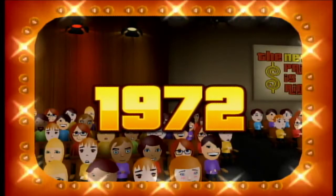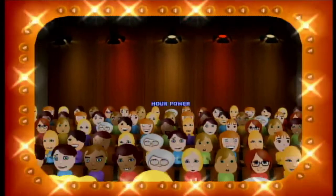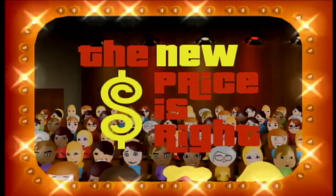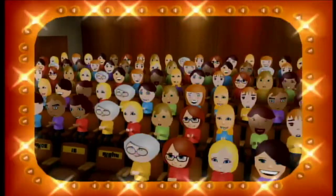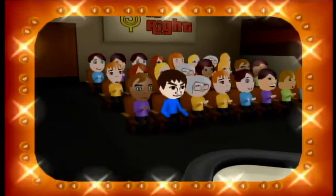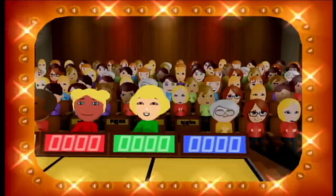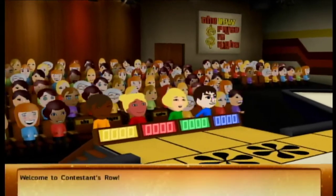A fortune and fabulous prizes may go to these people today if they know when the Price is Right. Come on down, you're the next contestant on the Price is Right! Welcome to Contestants Row.